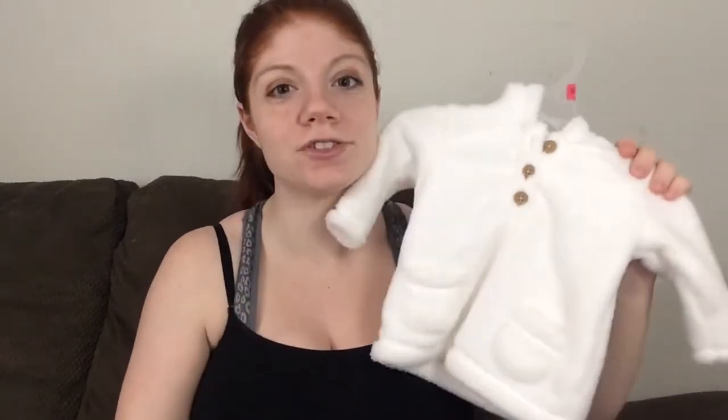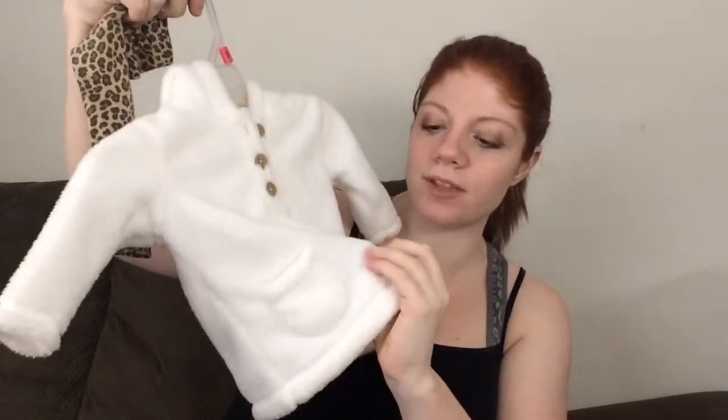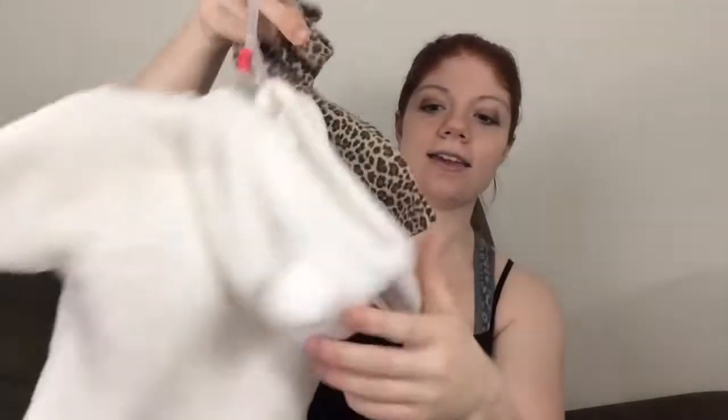Now I'm going to show you guys her 0-3 stuff. I'm going to start with outfits, then onesies by themselves, then sleepers. After this I'll show you the stuff we just bought this week from Children's Place. This first thing is actually from a thrift store — barely used. It's this little coat, it's fleece or something, so soft. It's got these cute little brown buttons on the front and a hood with little ears on it. It came with these little leopard print pants. I may or may not use the pants but I will definitely use this coat — it's so cute.